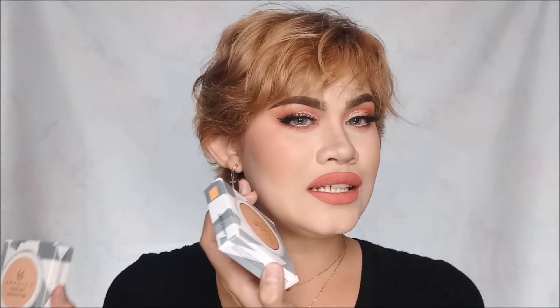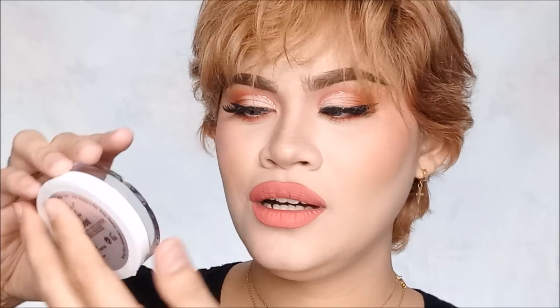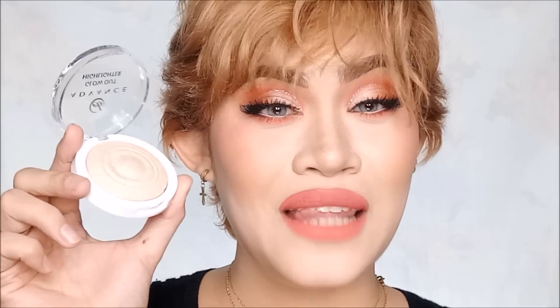The Strobe shade is going to go on this cheek, and the Candlelight is going to go on the other cheek, para makita natin kung ano yung itsura niya pag nasa cheeks na. When you open the packaging, you'll see the actual highlighter with a plastic container — super duper cute. The container is plastic and white which I really love — super clean, super neat.